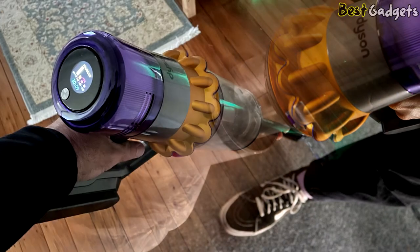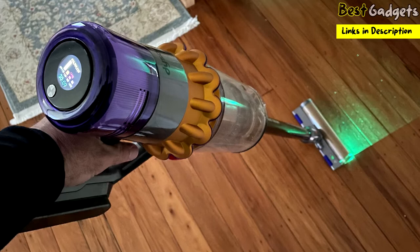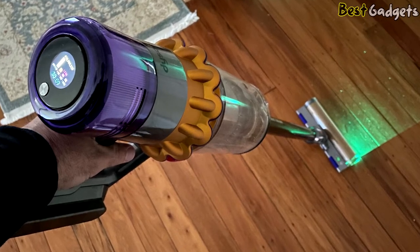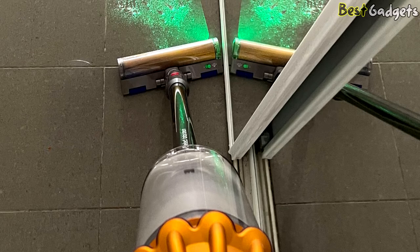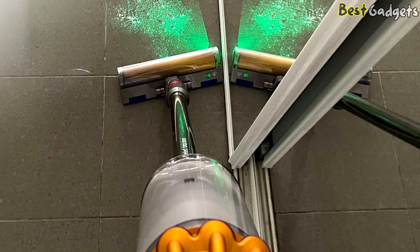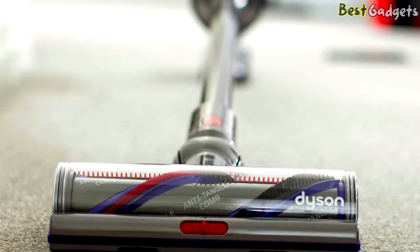The Dyson V15 Detect has a suction power of 10 kilopascals. In the field of stick vacuums, this is the most powerful yet. The V15 also has a turbo mode where suction power reaches no less than 27 kilopascals, making it even stronger than the average canister vacuum cleaner.